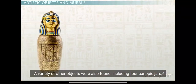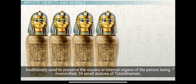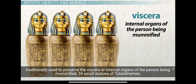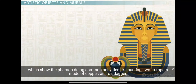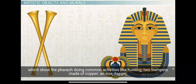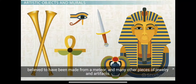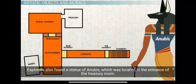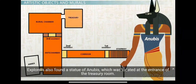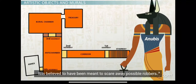A variety of other objects were also found, including four canopic jars traditionally used to preserve the viscera or internal organs of the person being mummified, thirty-four small statues of Tutankhamun showing the pharaoh doing common activities like hunting, two trumpets made of copper, an iron dagger believed to have been made from a meteor, and many other pieces of jewelry and artifacts. Explorers also found a statue of Anubis located at the entrance of the treasury room, believed to have been meant to scare away possible robbers.